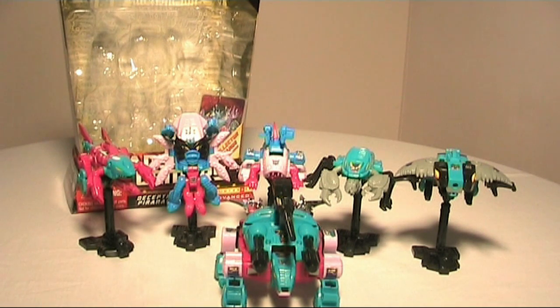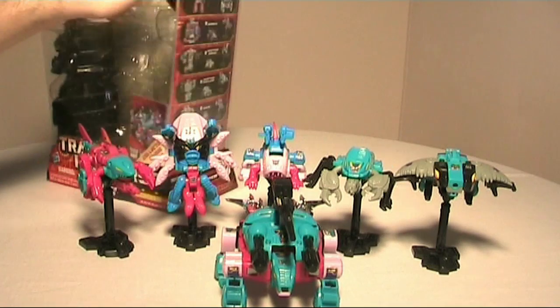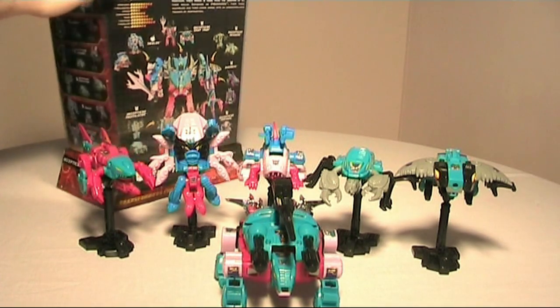It's great that for the first time they've released all these figures as a set. It's not only a cool combiner team but also a combiner targetmaster team, so I suggest getting this set — it is very cool. Packaging is similar to the MP Starscream box, really. Very cool graphic on the side showing all the figures, and this side shows you where everything goes in combined form.